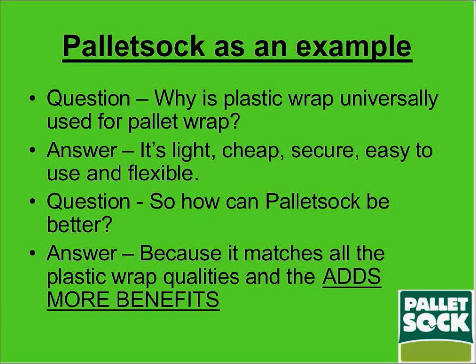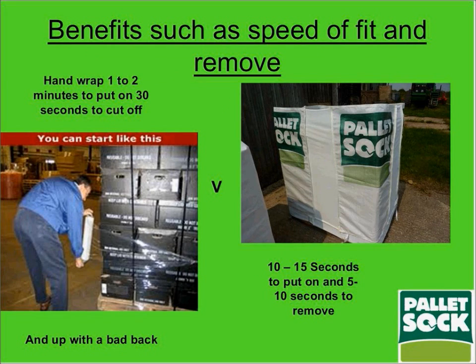To use pallet software as an example, the question would be posed: why is plastic pallet wrap so universally used? The answer is pretty obvious — it's light, cheap, secure, easy to use, and flexible. The illustration in front of you is for hand wrapping, which is probably still the bulk of methodology for wrapping pallets of goods, be they tote boxes or cardboard boxes. As you can see in the picture, it involves bending over, which can risk back injury, and it takes a long time — hand wrapping can take one to two minutes to put on and up to 30 seconds to cut off.